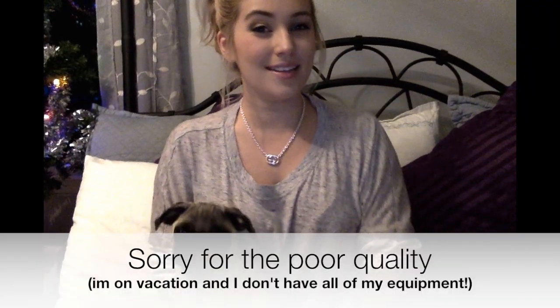Hey guys, so today is going to be a little bit of a different setup because I'm at my parents' house in Connecticut. Since I just got here yesterday and have all my traveling bags still intact, I thought it would be a good idea to do a travel essentials slash what's in my travel bags type of video. First thing in my travel bag: my dog, who is sleeping in my lap.